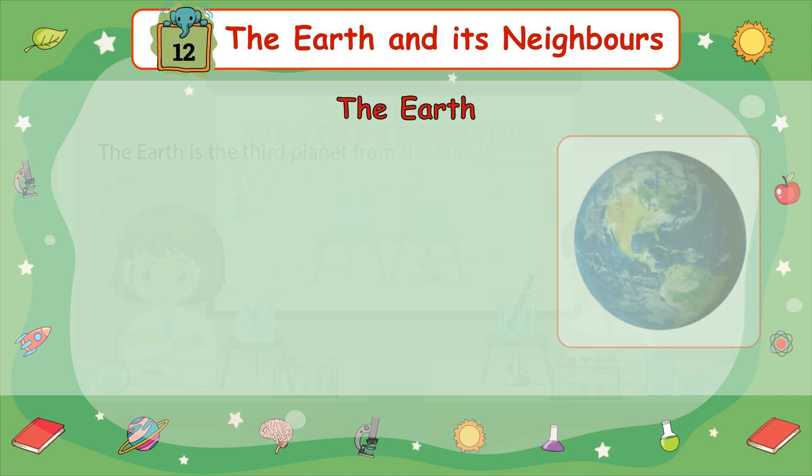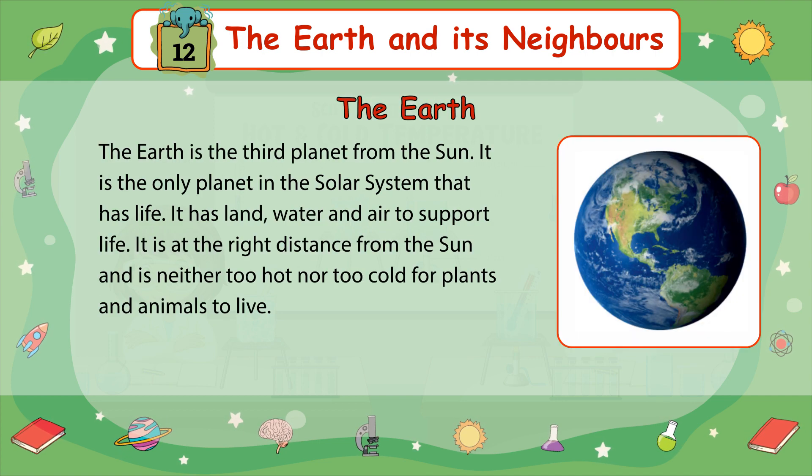The Earth is the third planet from the Sun. It is the only planet in the solar system that has life. It has land, water, and air to support life. It is at the right distance from the Sun and is neither too hot nor too cold for plants and animals to live.